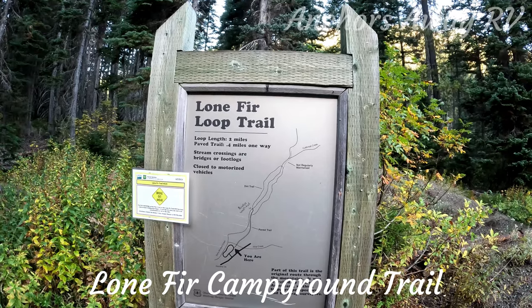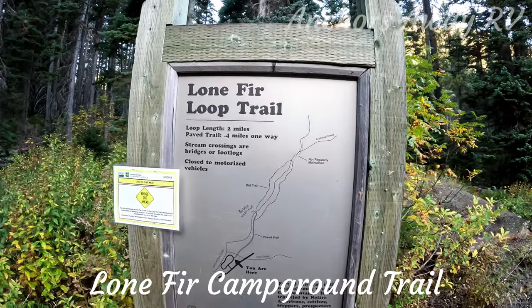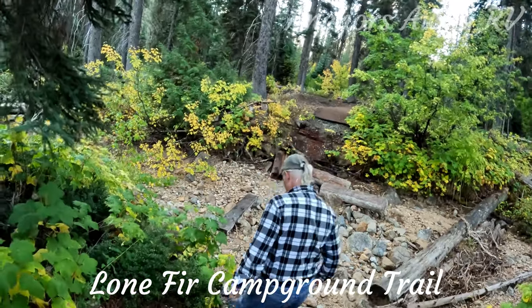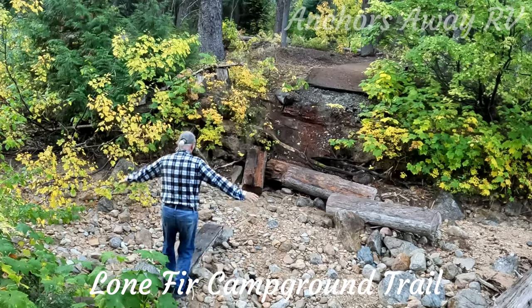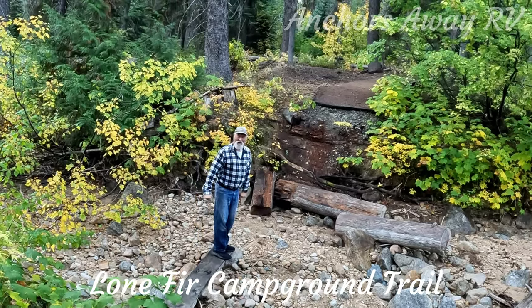Right in the heart of the campground there's the Lonefur loop trail, so we're going to go and have a little walk on that before we continue on our travels. This is the washed out... well, I don't think this is the washed out bridge, I think this is just the normal one. Oh, here's the bridge — I made it!